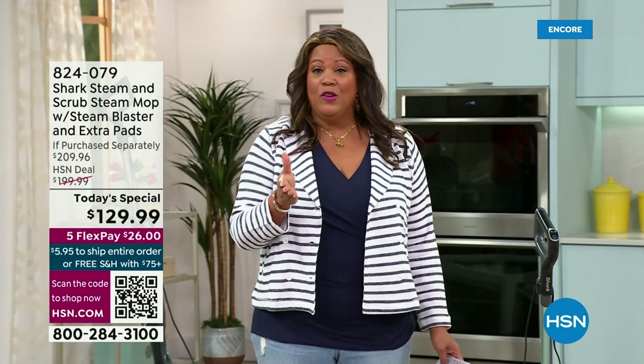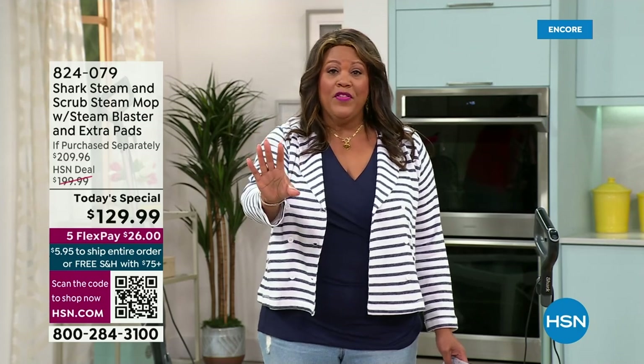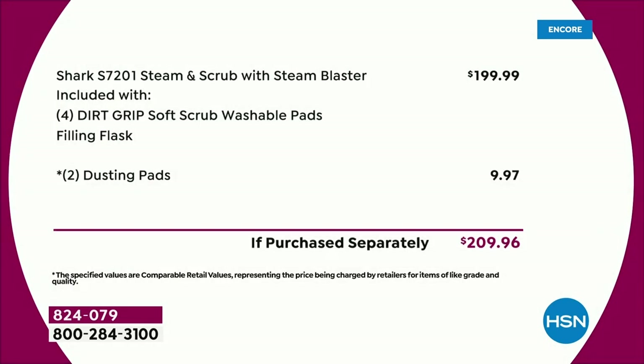We have $70 off today, and it is the lowest price we have found in the market. You can search out there — we've already searched for you — but hey, I want you to look yourself if you want to. We're saving you $70. Anywhere else you will see that this Shark Steam and Scrub with Steam Blaster is $199.99.